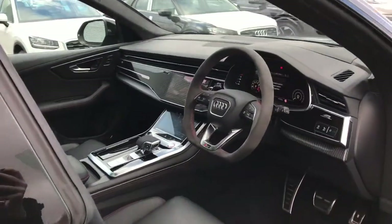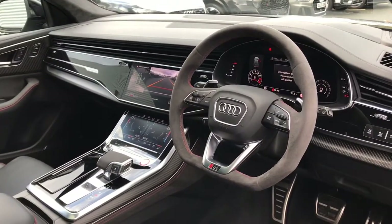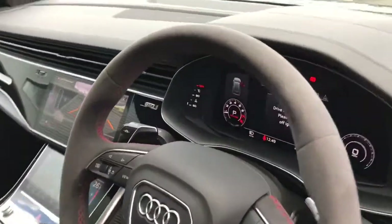As we move towards the interior of the vehicle, you will see the flat bottomed 3 spoke leather multifunction sport steering wheel with the gear shift paddles, and that steering wheel is finished in Alcantara.